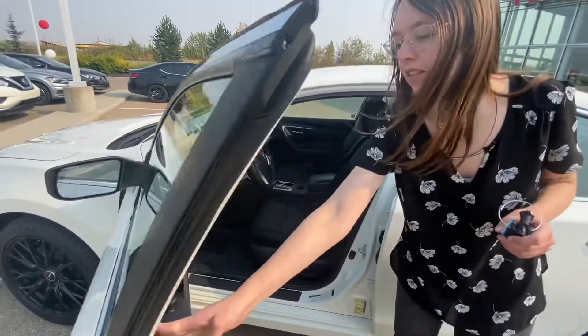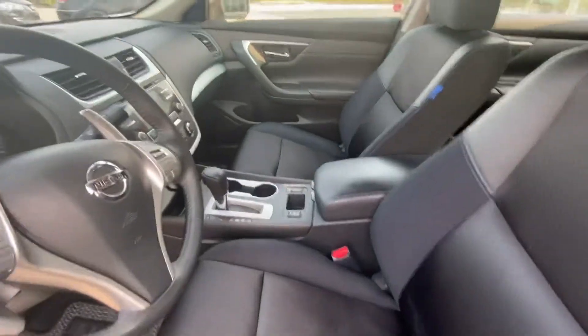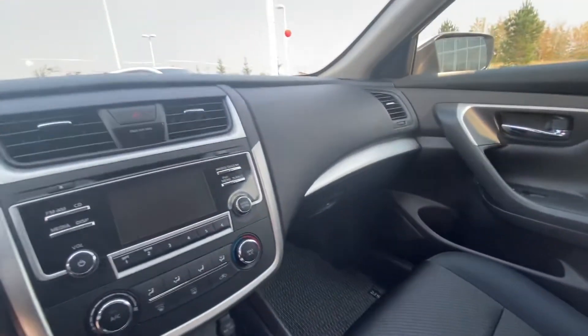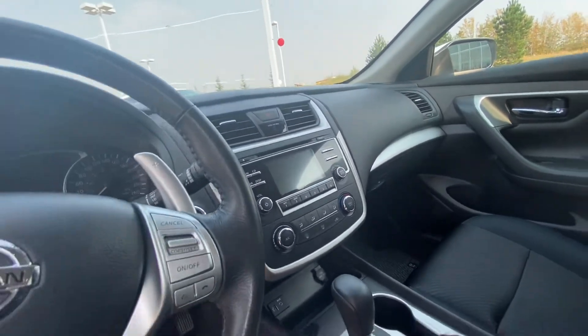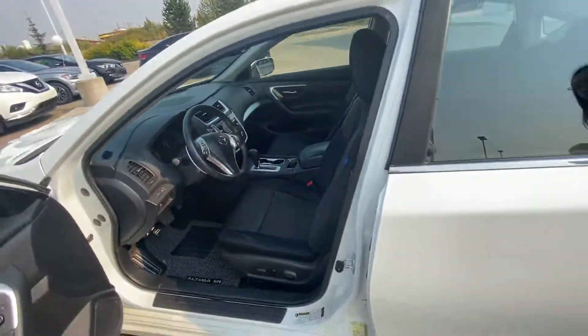Inside you'll be introduced to a very comfortable cabin. You've got a lot of great features in here as well — heated seats, a backup camera, Bluetooth capability, as well as your AM FM radio and even a CD player. Lots and lots of features for you to enjoy.